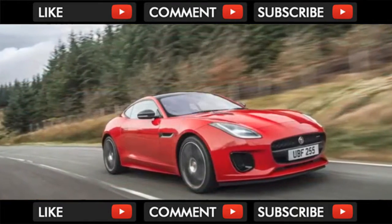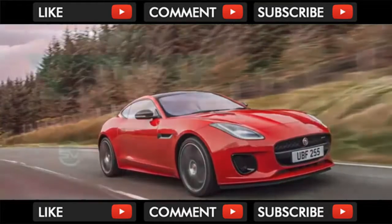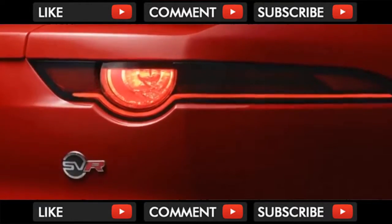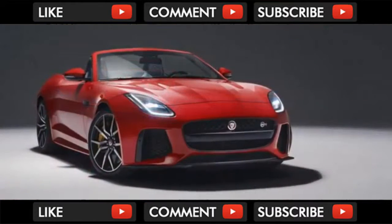Jaguar's F-Type has undergone a mid-cycle update. The changes are subtle yet provide the stylish sports car with the latest technology, a more refined look, and a new engine option. There's also a lower price tag.